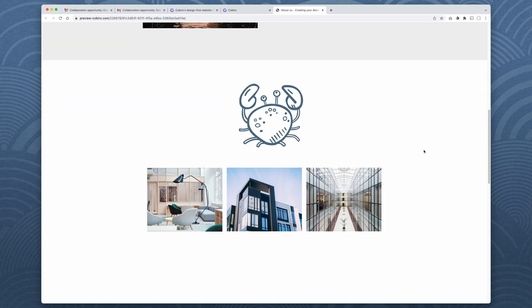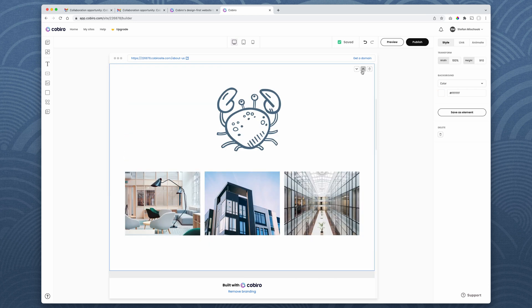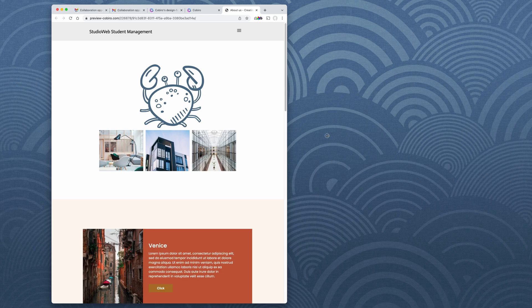Then your client says, 'No, I want the crab section at the top — we're all about crabs.' No problem — no need to go into code and mess around. You just drag it up, preview it. Perfect. That was a brief overview of the powers and capabilities that Cobrio has.